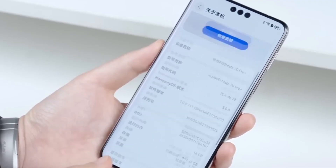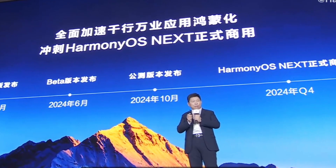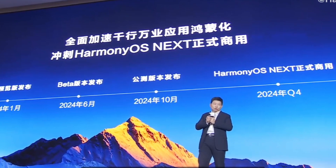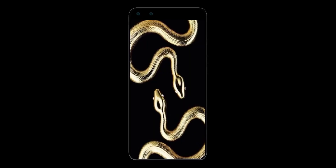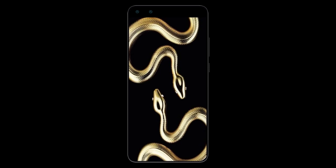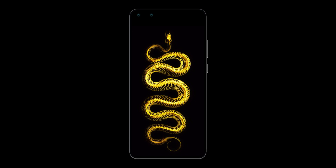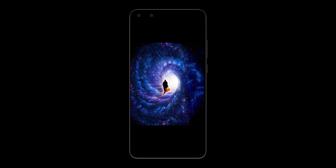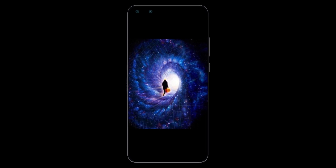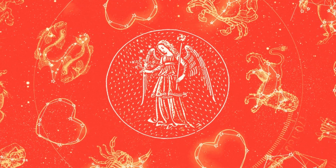One of the most eye-catching additions to this update is the special edition Snake Year wallpapers and themes. Huawei has fully embraced the cultural significance of the Year of the Snake with beautifully designed wallpapers that blend traditional Chinese aesthetics with modern smartphone visuals. The Golden Snake New Year Festival wallpaper stands out with its intricate details and rich symbolism of prosperity and luck. The Time Travel theme brings an immersive festive touch, allowing users to integrate lanterns, fireworks, and decorations into their lock screens and home screens, creating a vibrant seasonal feel.